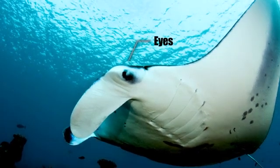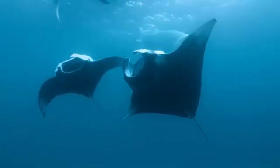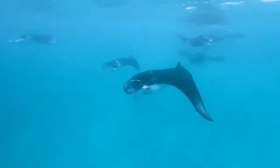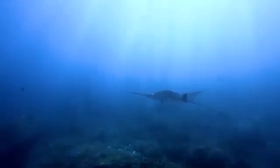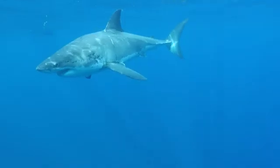One of the most intriguing aspects of giant manta rays is their eyes. Located on the sides of their head, these relatively large eyes give mantas excellent vision, crucial for navigating the open ocean and spotting both prey and potential threats. Recent research even suggests that manta rays may have color vision, a rarity among elasmobranchs — which are sharks and rays.